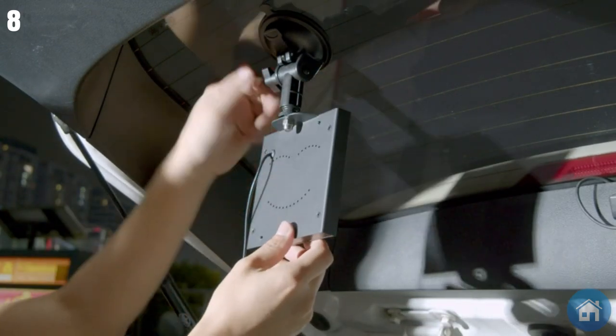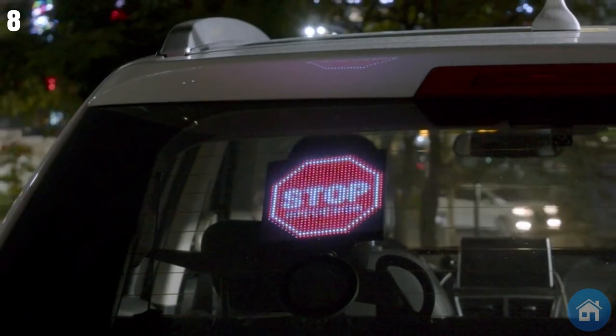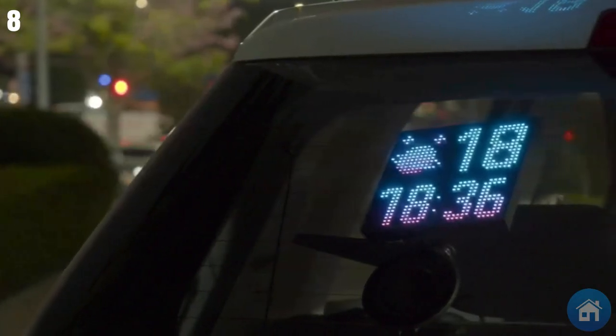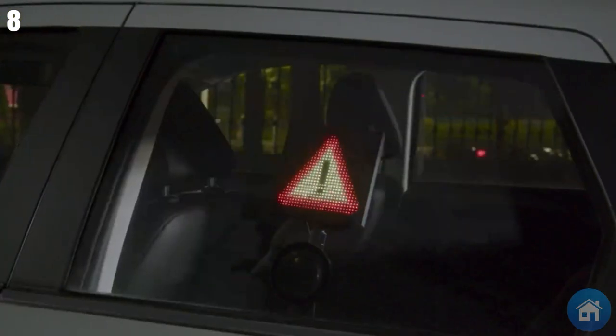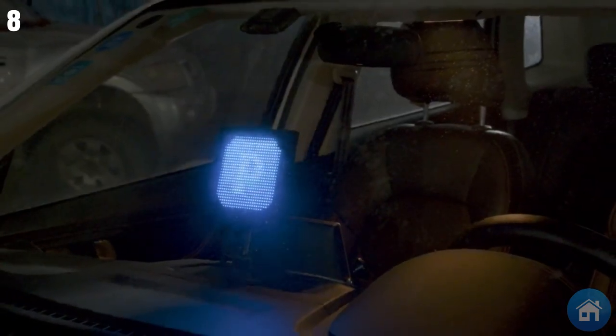You can also let your imagination run wild by creating your own texts and graphics. Installing the display on any of your car windows is simple. Not to mention that it can be operated safely hands-free thanks to its compatibility with Siri and Google Assistant. There are even 8-bit games installed for your passengers to play.